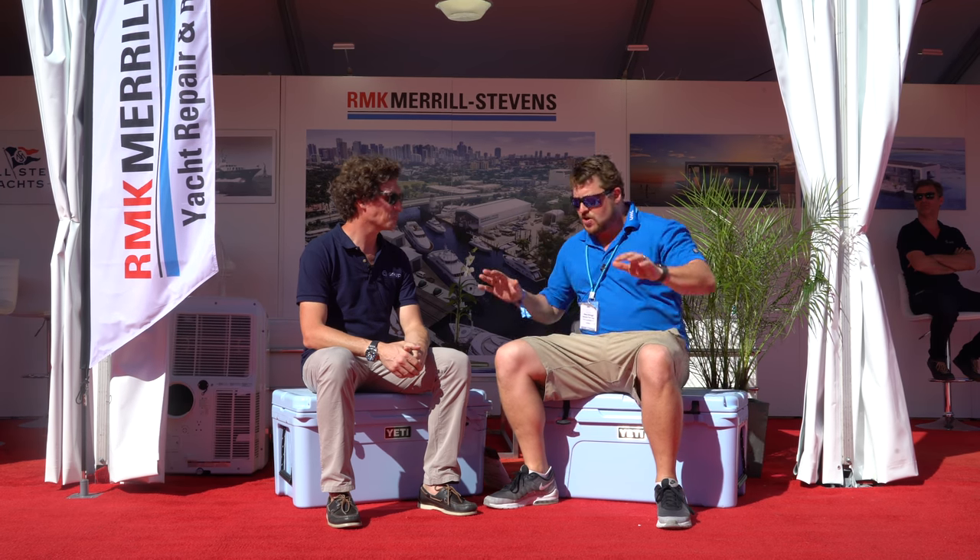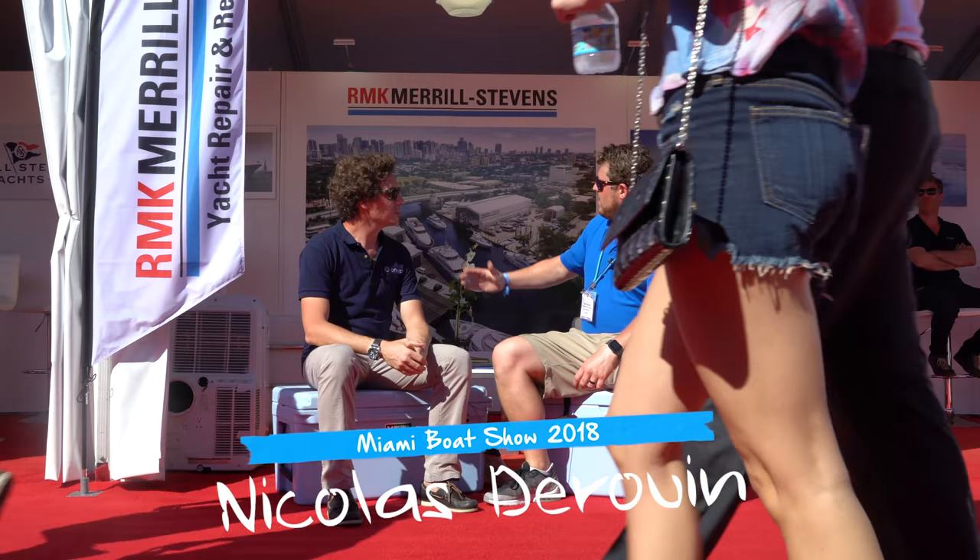And we are back between two Yetis with Nicholas from R-Cup. Nice to meet you. Thank you. We are day four of the Miami Boat Show on the RMK booth and the R-Cup booth, right? Exactly.